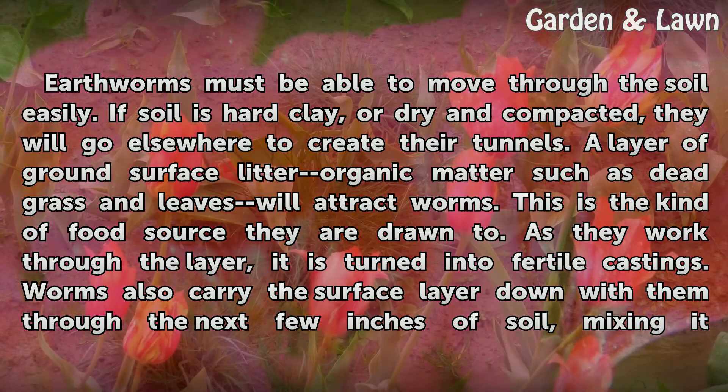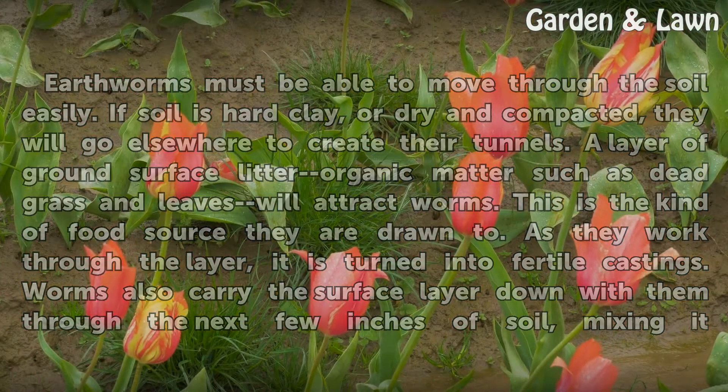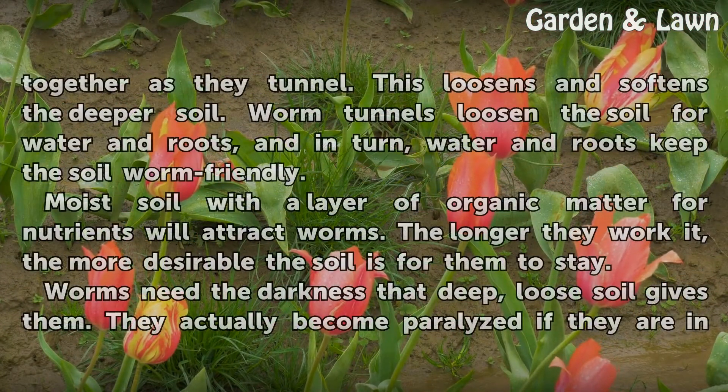Worms also carry the surface layer down with them through the next few inches of soil, mixing it together as they tunnel. This loosens and softens the deeper soil. Worm tunnels loosen the soil for water and roots, and in turn, water and roots keep the soil worm friendly. Moist soil with a layer of organic matter for nutrients will attract worms. The longer they work it, the more desirable the soil is for them to stay.